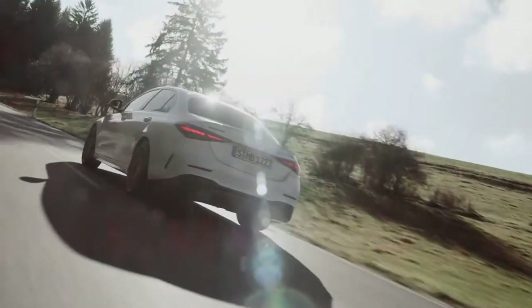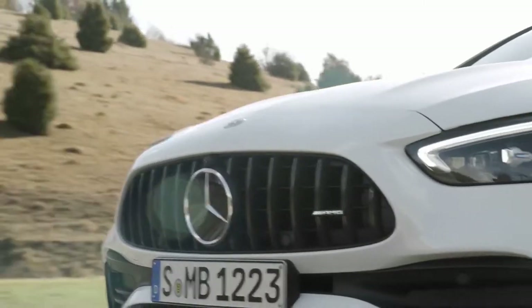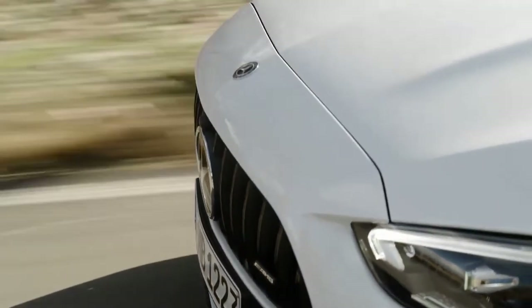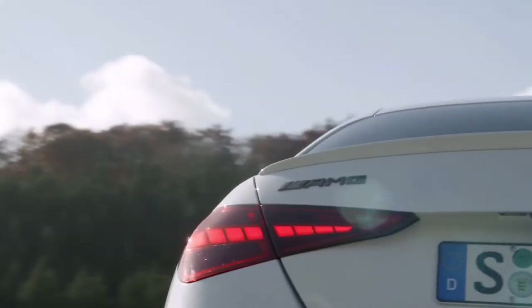The 6th generation Mercedes-Benz C-Class, which went on sale last year, influenced the design of the new C43 models, which were completely reworked to accommodate the new engine.